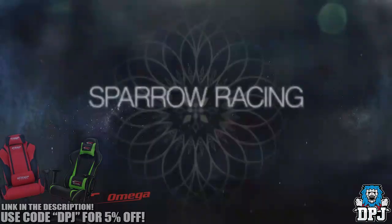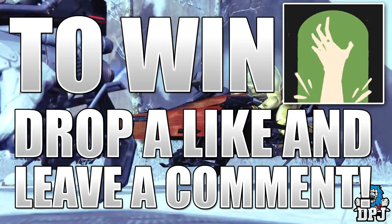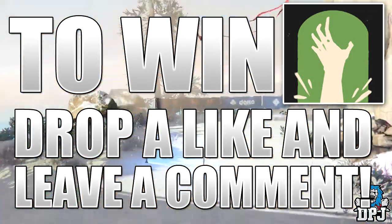But before we get into that, if you guys want to be in with a chance of winning this Resurrectionist emblem, simply drop a like on the video and leave a comment. The winner will be picked in a few days, so keep an eye on your YouTube inbox as that's where winners will be contacted.